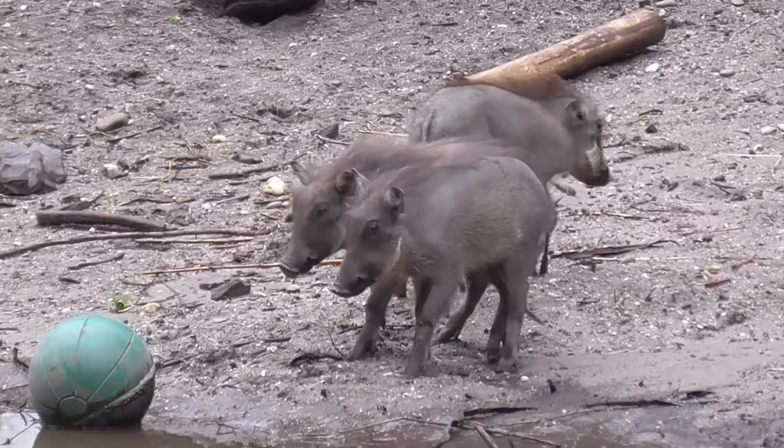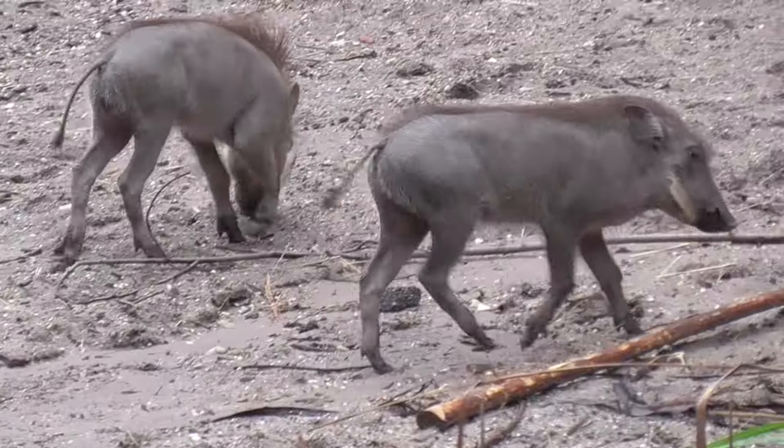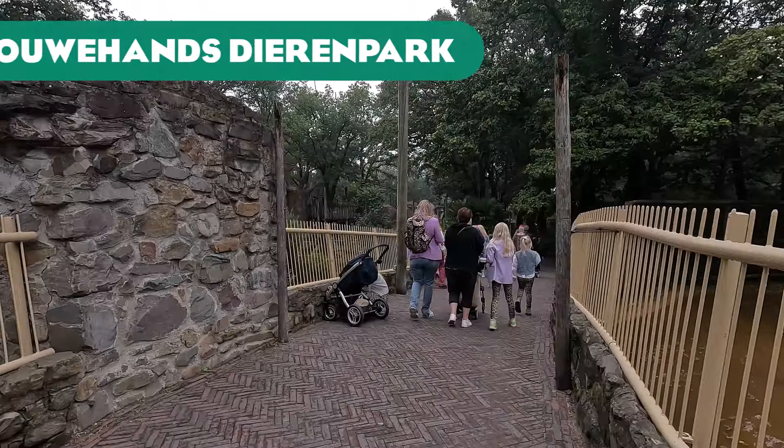Just like last week's video, we are breaking from the alphabetical order just a little bit, because otherwise we would have started with the two worse zoos. So let's start off with something a little bit nicer at our Hans Dierenpark.